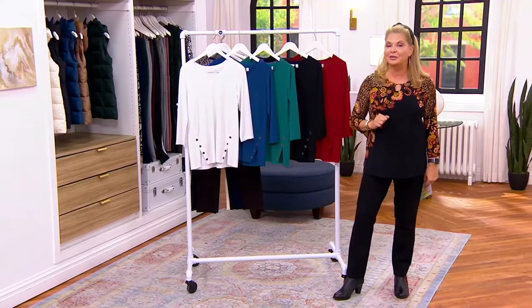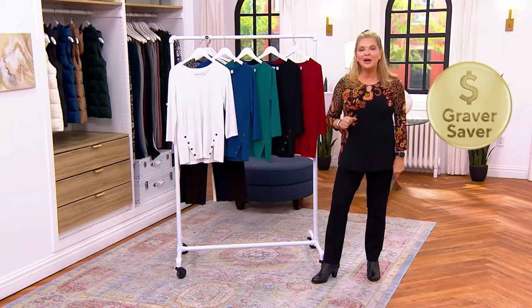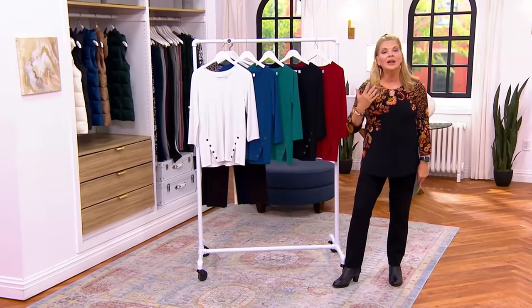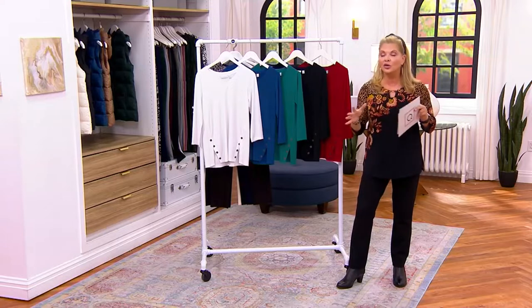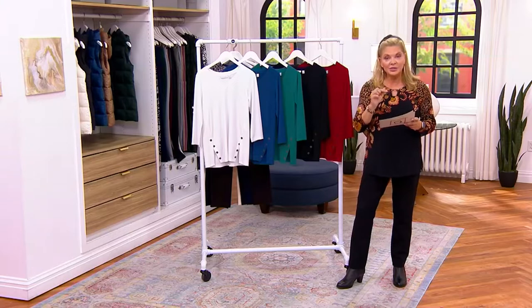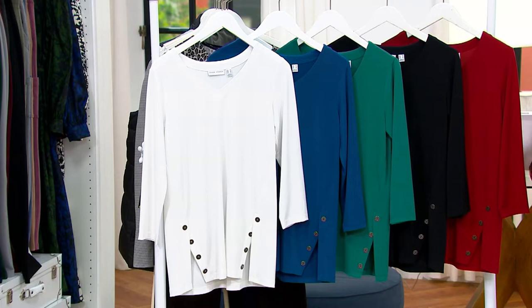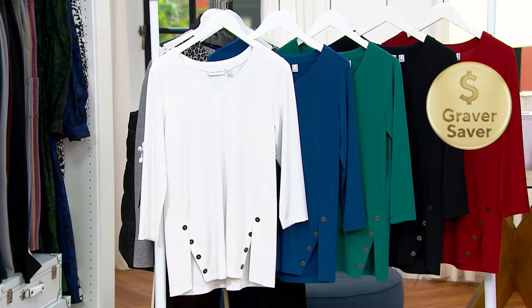This is a Graver Saver. Graver Savers are our opportunity to extend those savings — we know they're really important to you. The clearance prices in this limited window, with all Graver on sale on air and online, went to clearance sale prices as low as we can go. First day presented at this clearance sale price: $18.27. There will be no reorder on this. It went from $48.25 to $29.98 — 35% off.